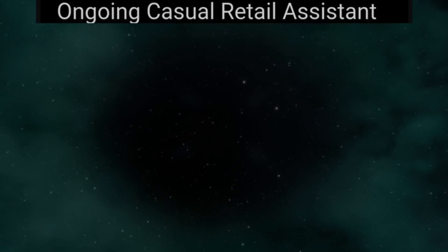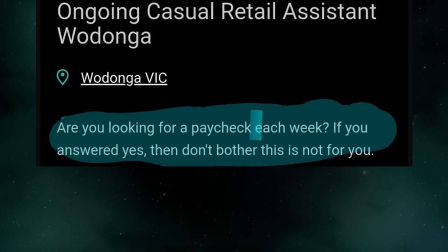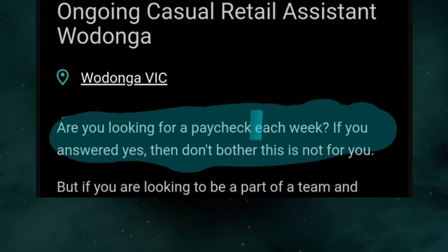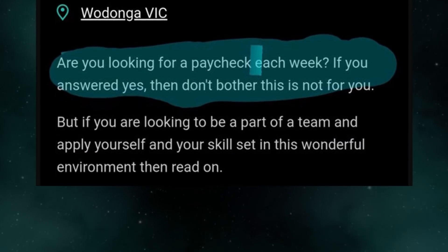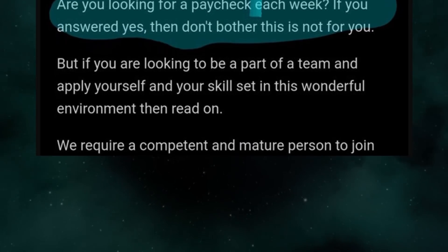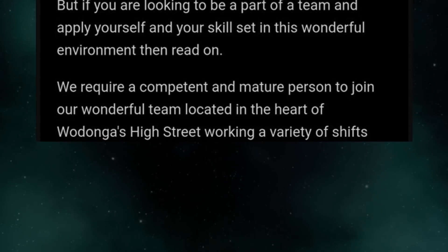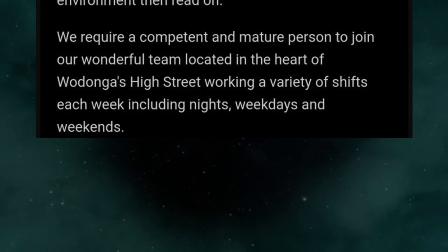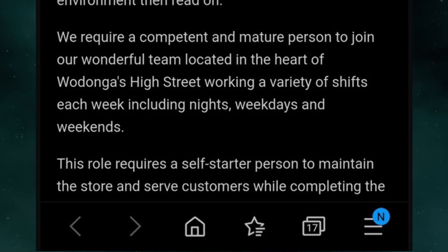Ongoing casual retail assistant, Wodanga. Are you looking for a paycheck each week? If you answered yes, then don't bother — this is not for you. But if you are looking to be a part of a team and apply yourself and your skill set in this wonderful environment, then read on. We require a competent and mature person to join our wonderful team located in the heart of Wodanga's high street, working a variety of shifts each week including nights, weekdays, and weekends. This role requires a self-starter person to maintain the store and serve customers.